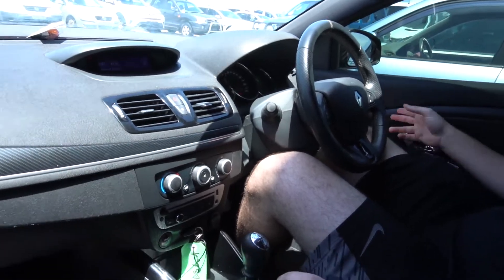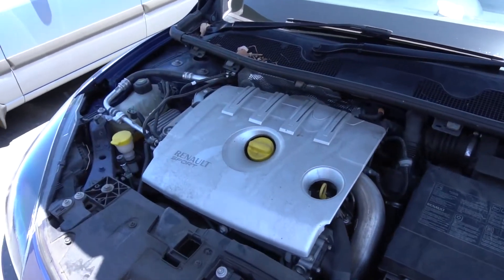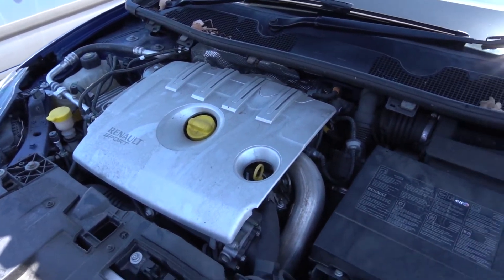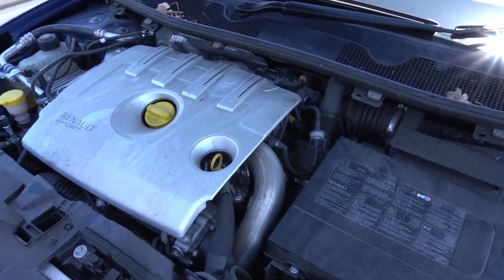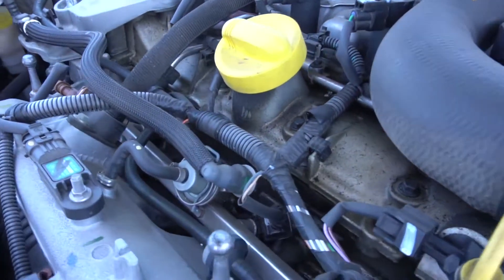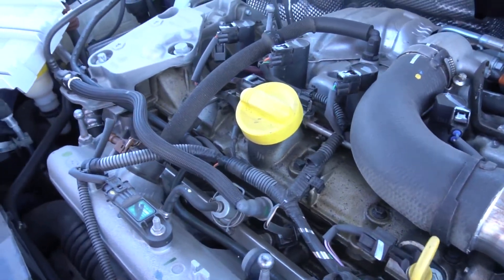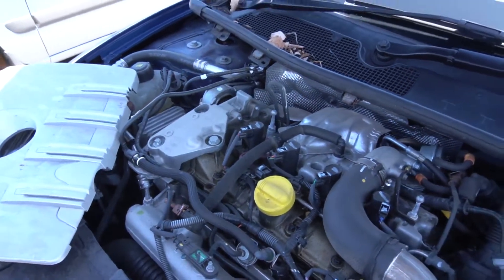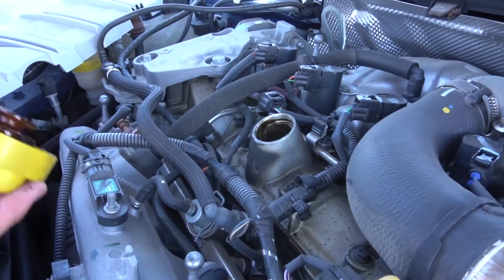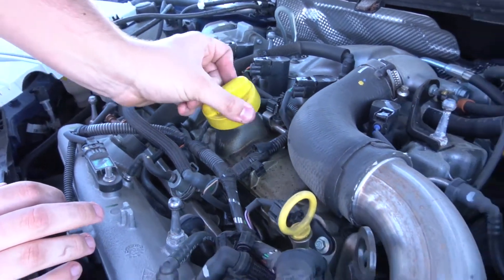We'll pop the bonnet. So this is the Renault — a bit dirty, but it sounds fairly healthy. We've got a bit of oil residue all over the top of the engine. That looks like the valve cover. It doesn't sound too bad — it sounds pretty healthy in there.